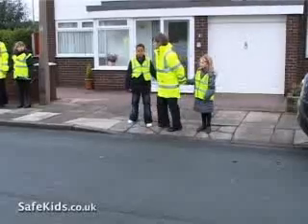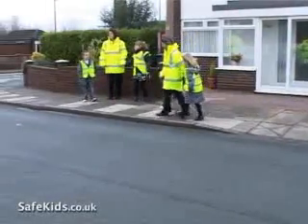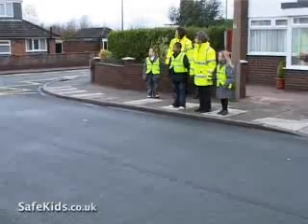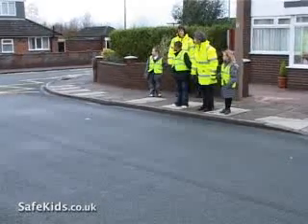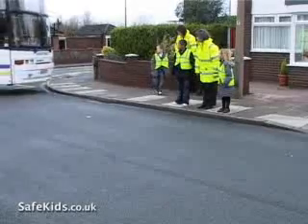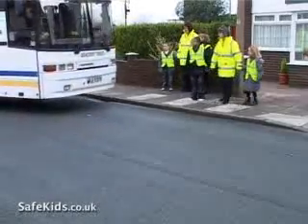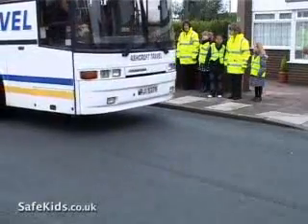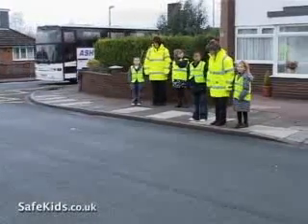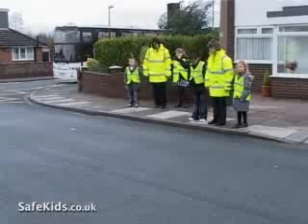So let's just move along just a little bit. We'll stop here. Crossing the road — we stop, we look, we listen and we think. We're going to step back now because we've got a rather large coach coming round. So we'll come to the edge of the pavement. We won't have any toes over the edge, will we?